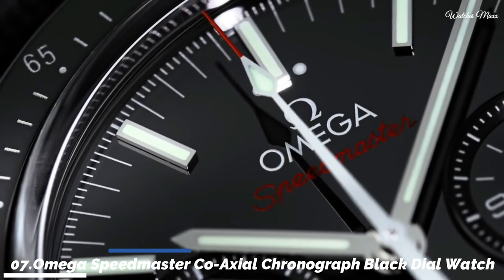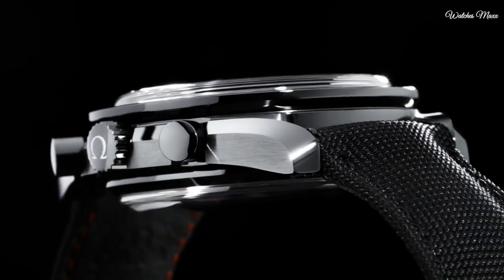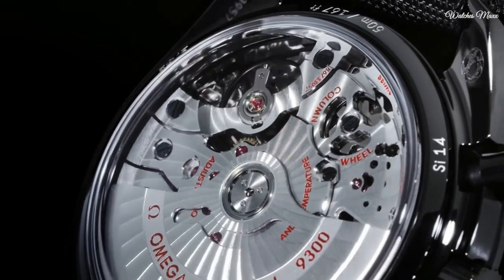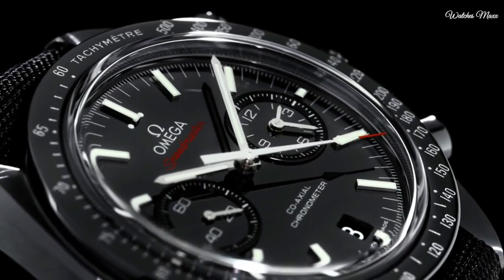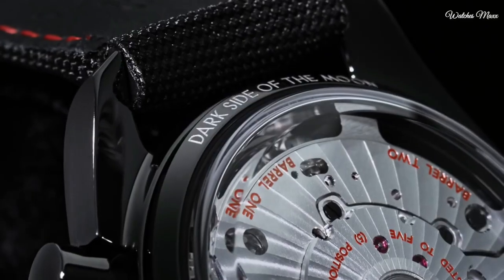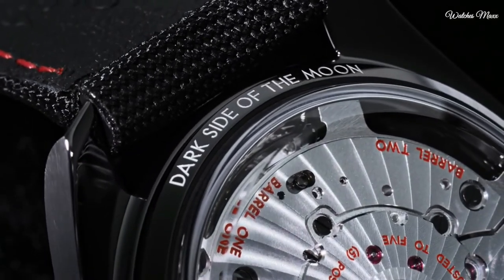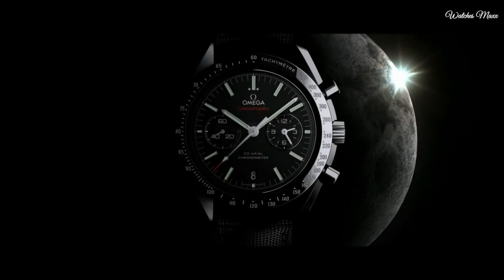Number 7: Omega Speedmaster Coaxial Chronograph Black Dial Men's Watch. Black ceramic case with a black fabric strap. Fixed black ceramic bezel showing tachymeter markings. Black dial with luminous silver tone hands and index hour markers, minute markers around the outer rim. Dial type analog, luminescent hands and markers. Chronograph Omega Calibre 9300 automatic movement, scratch resistant sapphire crystal.